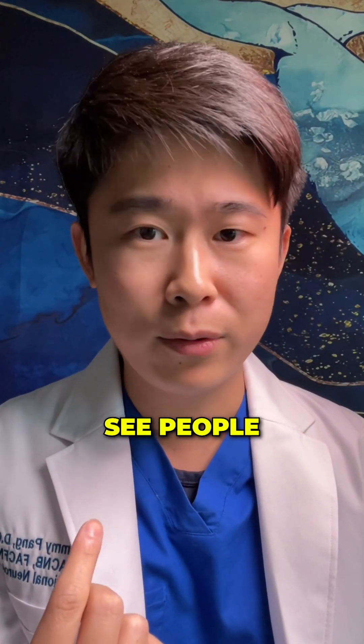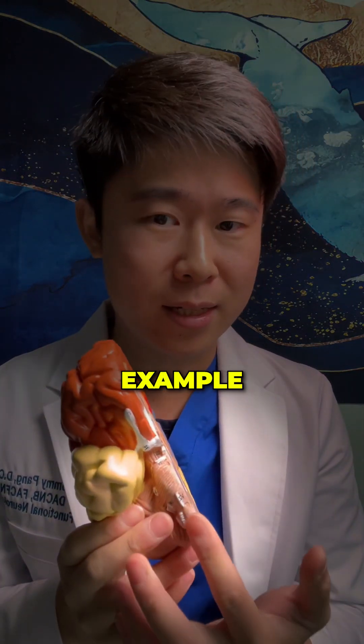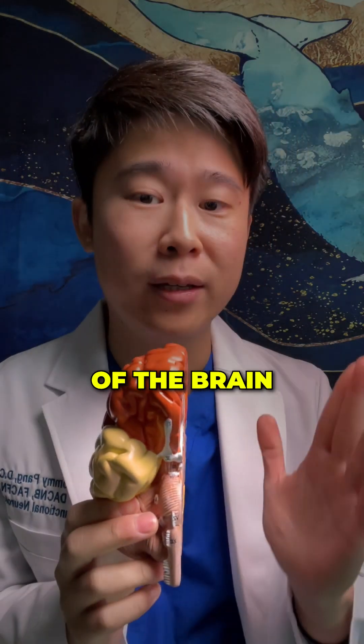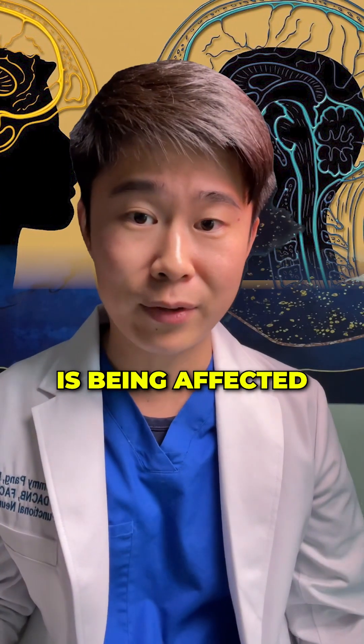And for example, when you see people, one side of their face can move but the other side can't move. This is a really good example of only one side of the brain — that lateralization of the neural pathway — being affected.